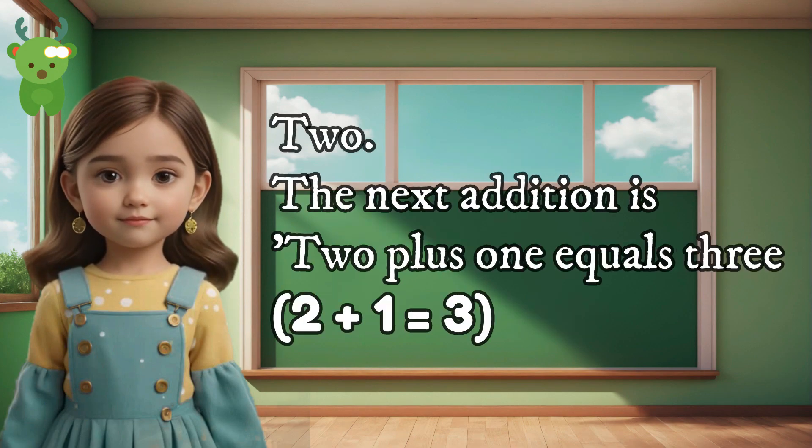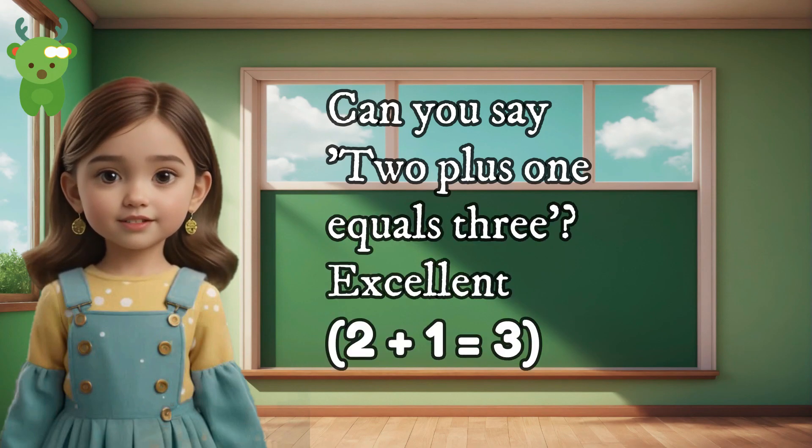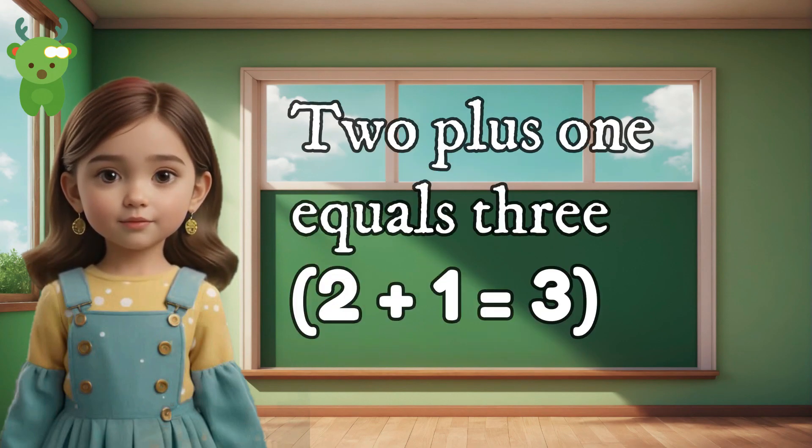2. The next addition is 2 plus 1 equals 3. Can you say 2 plus 1 equals 3? Excellent. 2 plus 1 equals 3.